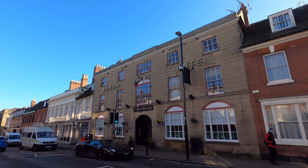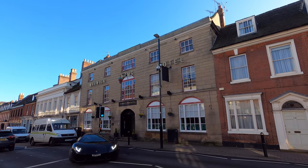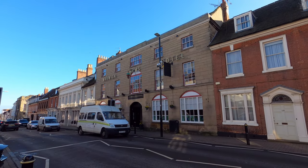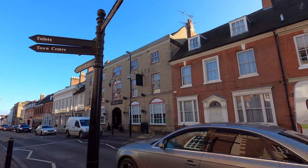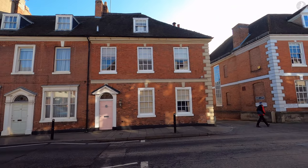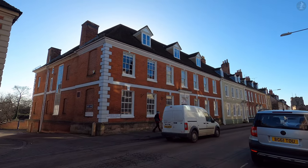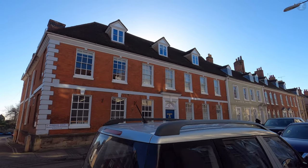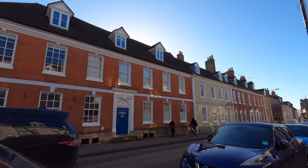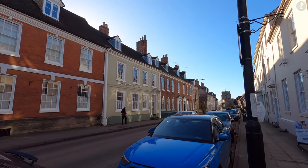Here we now find ourselves on the High Street, passing by the Warwick Arms Hotel, which was established here in the year 1717. The hotel is one of the many places to stay if you're visiting Warwick, and there's one former visitor to Warwick who was particularly enamoured by this town. That was J.R.R. Tolkien, the author of The Lord of the Rings, who regularly came to Warwick and even married in one of its churches.